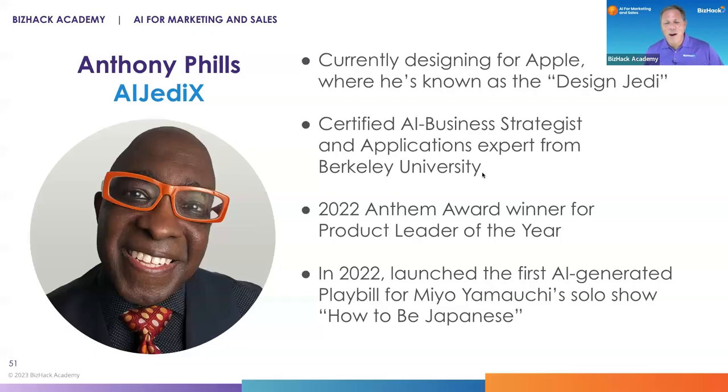Inside of Apple, where he works, he's known as the AI design Jedi. He's a certified AI business strategist from Berkeley and was a 2022 Anthem Award winner for Product Leader of the Year. In 2022, he launched the first AI-generated playbill for Mio Yamauchi's solo show, How to Be Japanese — and he's going to go in-depth into that case study.